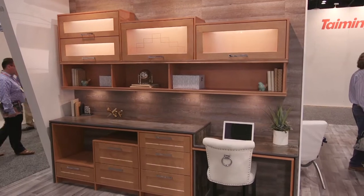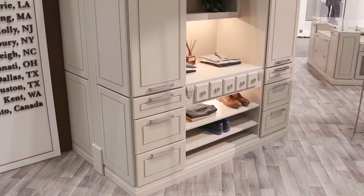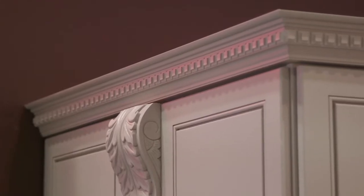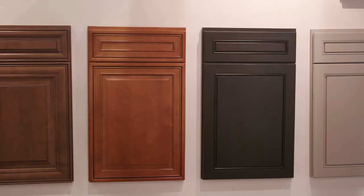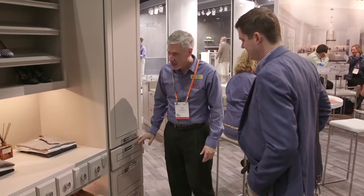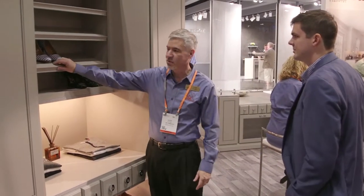How would you distinguish J&K Cabinetry from your competition? We have a wider variety of trim packages and accessory packages, so we can create that custom look. Some people will only have eight or ten different trim pieces, but we have dozens and dozens — from corbels to crown moldings to trim packages — anything to frame out and create that custom look without any difficulty.